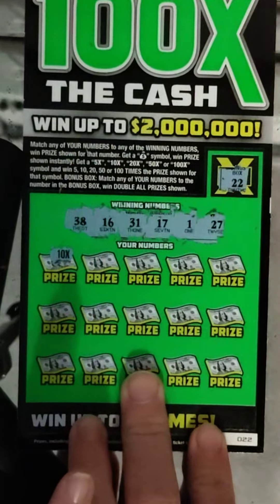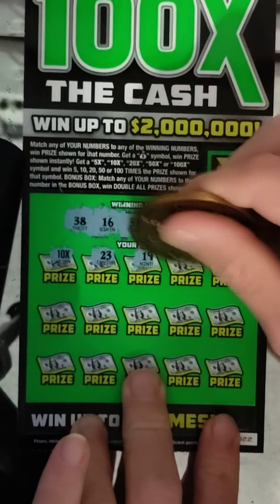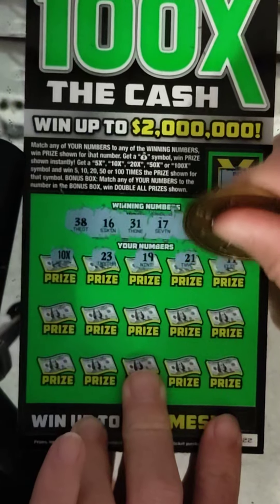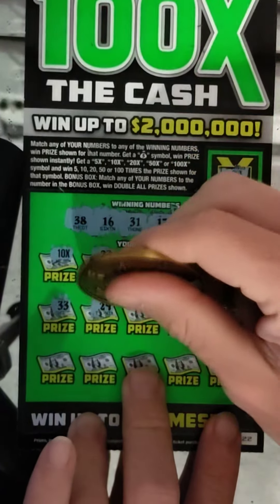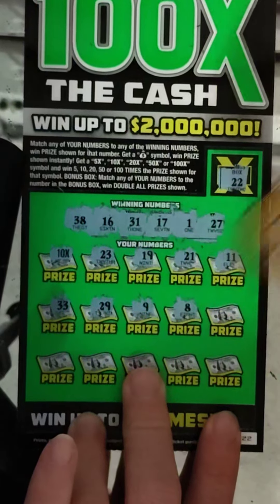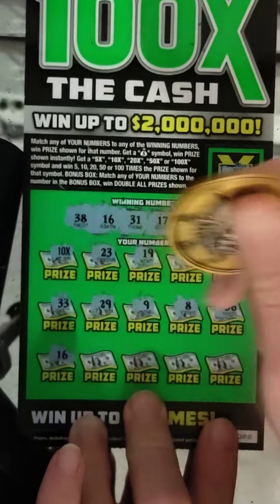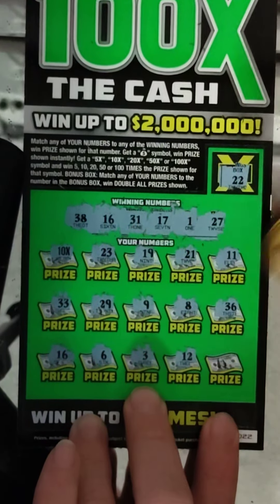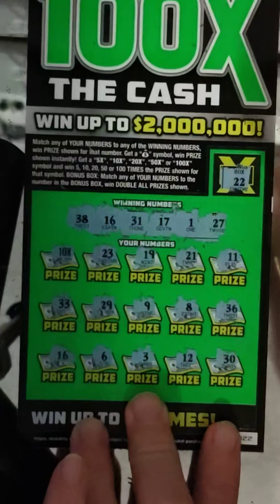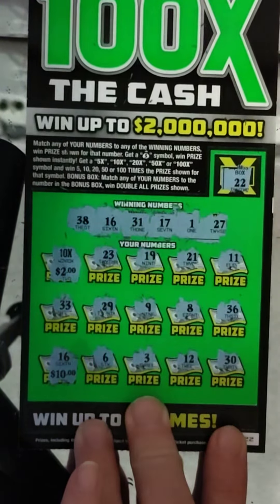We got a 10X right off the bat, so at least we're not gonna bust. Continuing on: 23, 19, 21, 11, 33, 23, 29, 9, 8, 36 — 16, that is a second match! So we got 10X and a 16 so far. 8X or 10X... okay, 10X two — that is 20 bucks. And 16 is another 10. So that is a $30 winner — we'll definitely take that, not gonna complain about that 30 bucks.